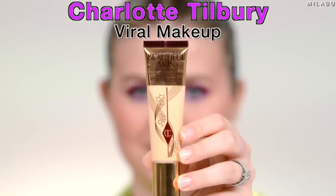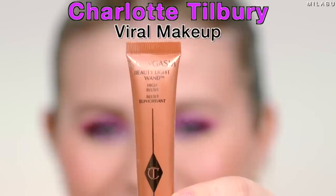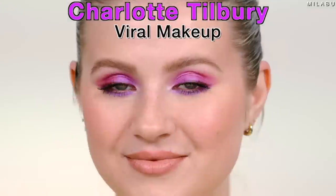Charlotte Tilbury's viral makeup — we're doing a full face. It's a mixture of her OG products and some new products she has recently released. A lot of these I already owned and talked about, I love a lot of them, and then some of them I haven't tried yet. I'm excited.